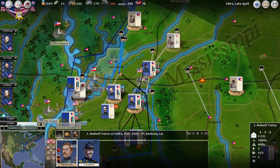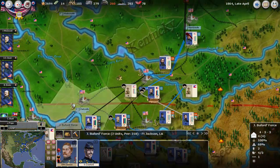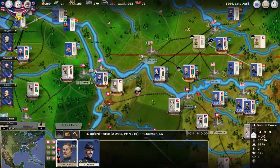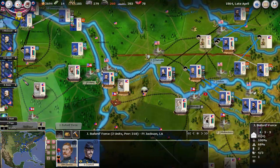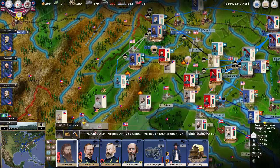Grant's forces will move forward and attempt to take Vicksburg, which is basically undefended. And there's not really anything happening in Tennessee other than, like I said, sending a couple of divisions to Virginia.